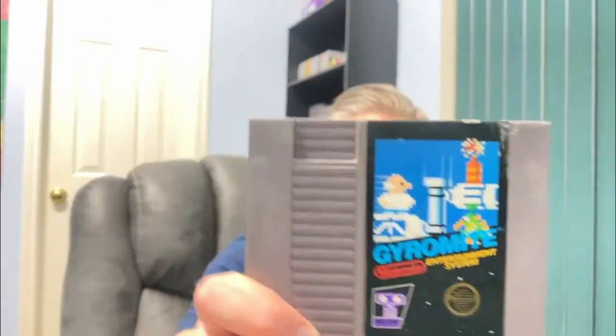Another NES — this back label is a little ripped. Gyromite. This is one of those Rob the Robot games. Back label is a little chewed up. But overall, yeah, this one's not in great shape. The first two games though were in really good shape — really good cartridges. So far so good on the labels, except for the Gyromite.